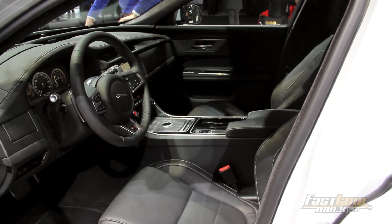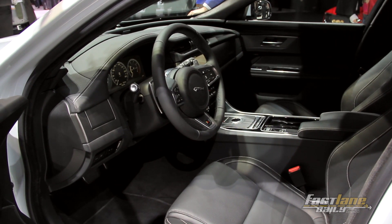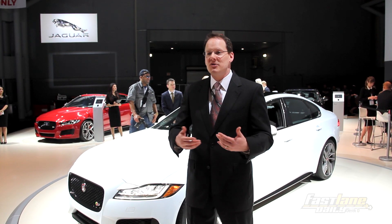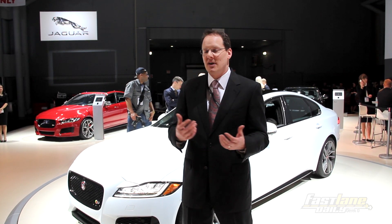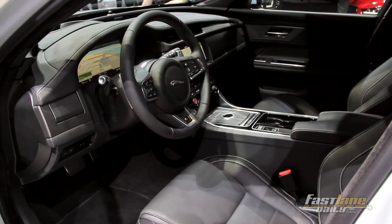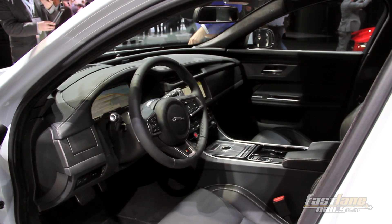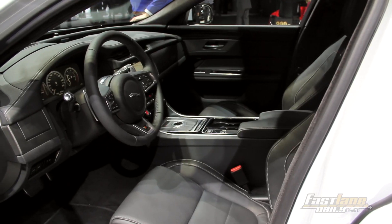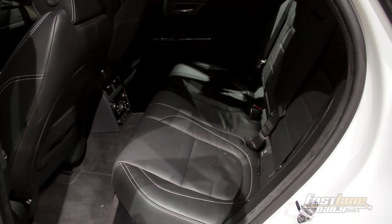There are a couple of elements carried over from the previous generation XF, like the very bold dashboard and the use of both aluminum and wood on the interior. It also carries over some neat things from the XJ — there's a line we call the Riva line, named after Italian Riva motorboats. It's a line of wood that goes across the top of the dashboard, a really unique design element that helps connect the doors around the car and draws the eye through a really elegant interior.